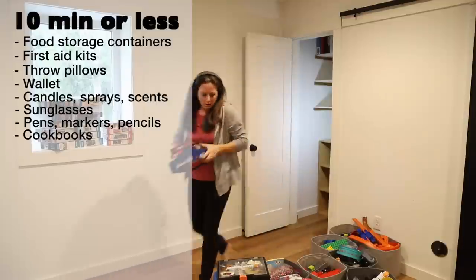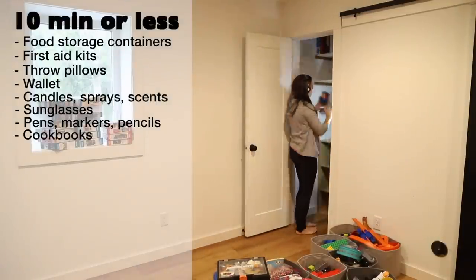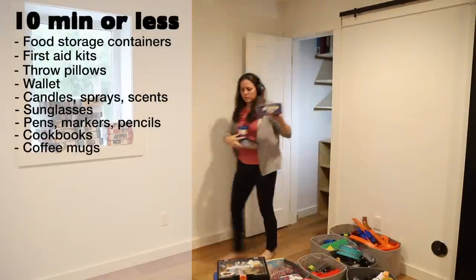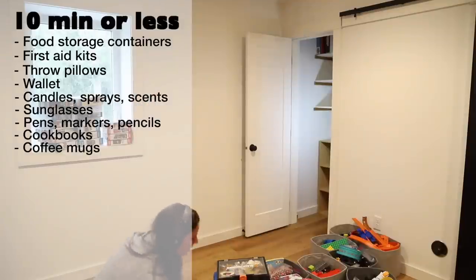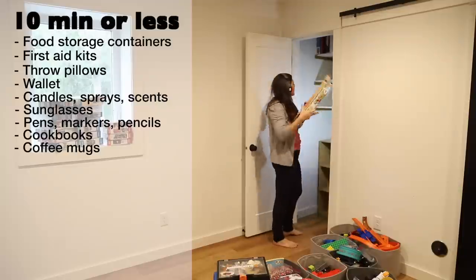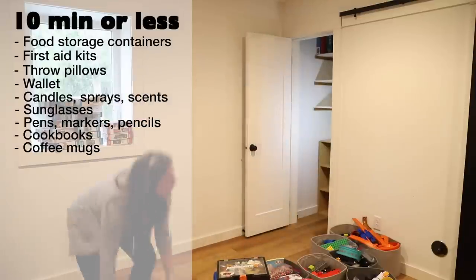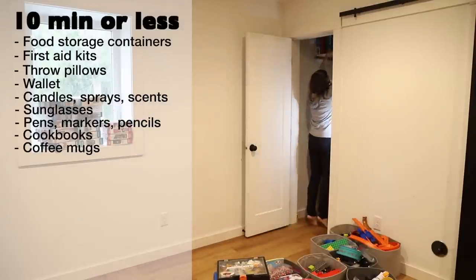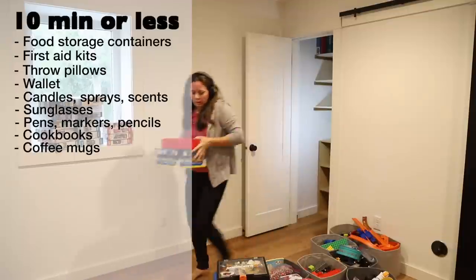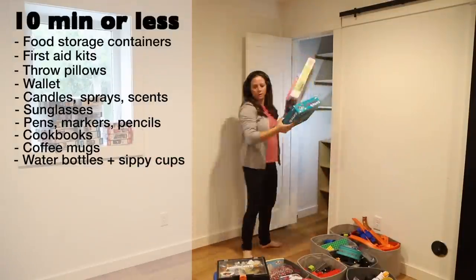Otherwise, consider ripping out the pages that contain the recipes you use, or snap a picture of them. Coffee mugs — do they multiply behind closed cabinet doors? Choose your favorites, then set aside the others. If you don't use them after a predetermined amount of time, let them go. In the same way, declutter and organize water bottles and kid sippy cups.